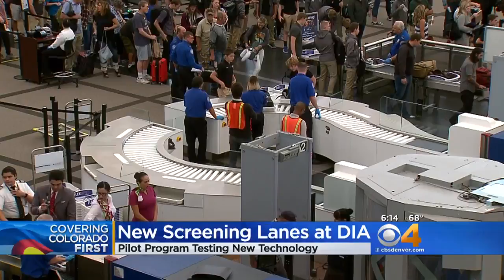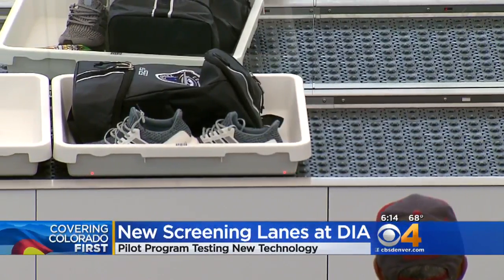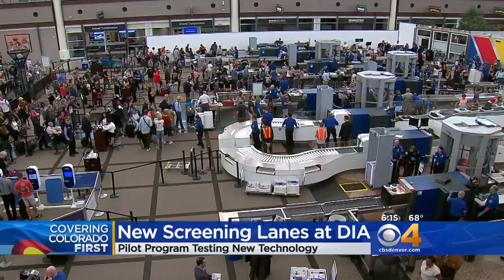Some of the upgrades include an automated conveyor belt, bigger luggage bins, and a system that can separate any bags containing items not allowed on the plane, so that the rest of us can continue through the scanner.